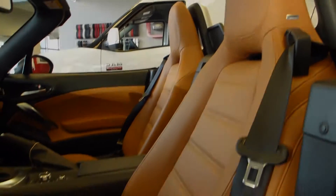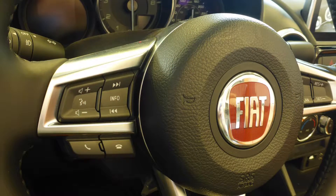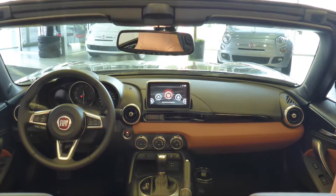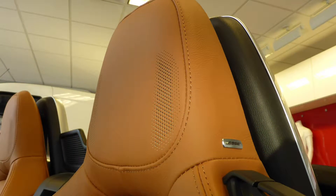Aside from your standard features, this Spyder includes steering wheel mounted audio controls with cruise control, a Bluetooth hands-free communication system, a touch screen media center with Sirius satellite radio, a rear back up camera and a premium Bose audio system with built in headrest speakers.